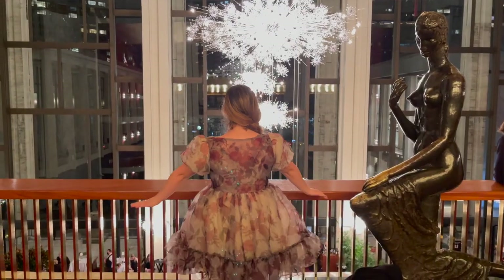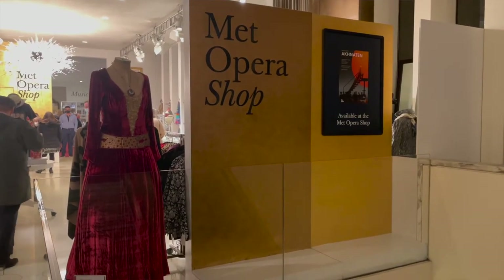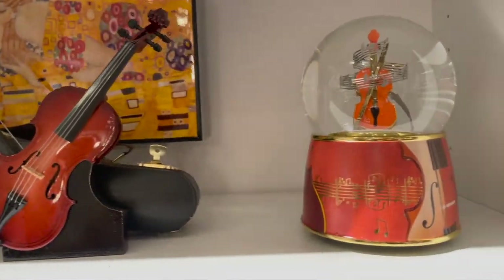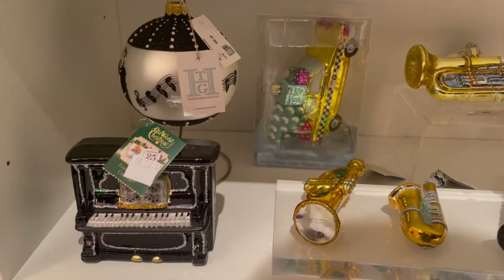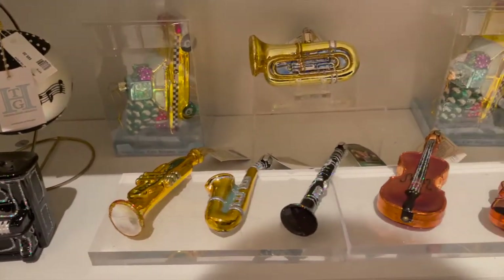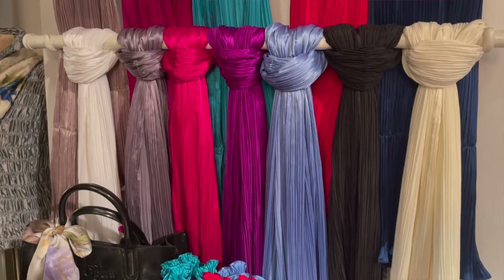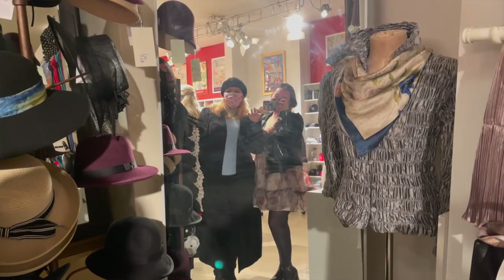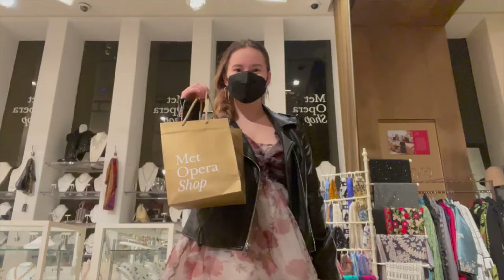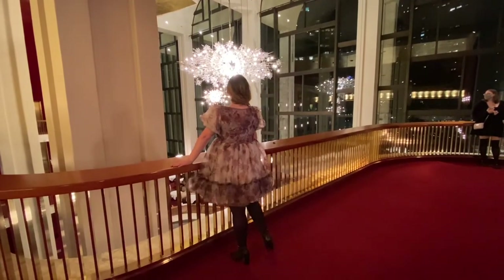Finally, it's time to see the opera. I highly recommend getting there at least an hour early so you can relax and enjoy the Met Opera before the show. Definitely check out the gift shop — there are so many unique music-themed things here. I'm a hair away from buying ornaments and decorating a musical Christmas tree. I'm not usually a gift shop person, but I'm so glad I was dragged in because there were so many unique items I couldn't resist buying some goodies.